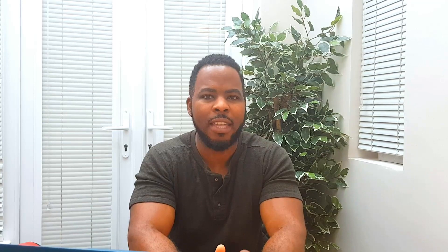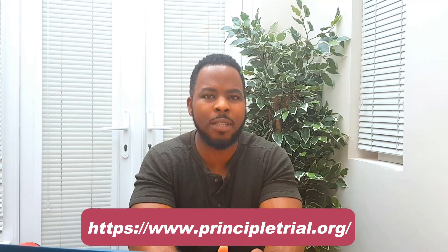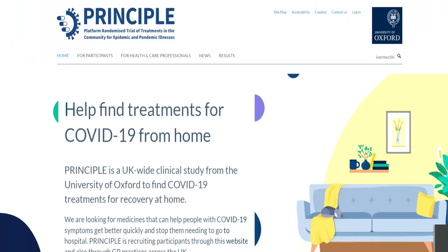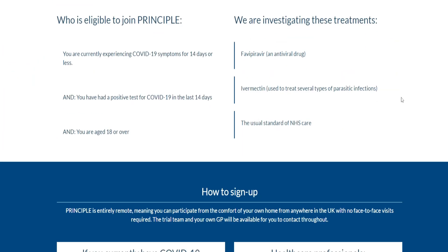Currently in the UK there are ongoing clinical trials such as the PRINCIPLE trial. This is the world's largest trial that looks at possible COVID treatments that would help to speed up recovery, reduce severity of symptoms, and help avoid hospital admissions. If you go to the PRINCIPLE website, you can enroll for the trial if you're eligible, and so far there are over 5,000 volunteers.